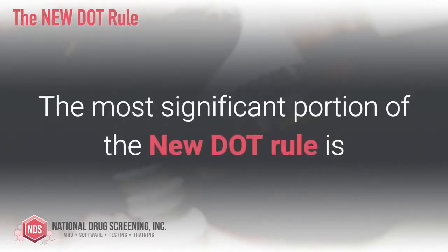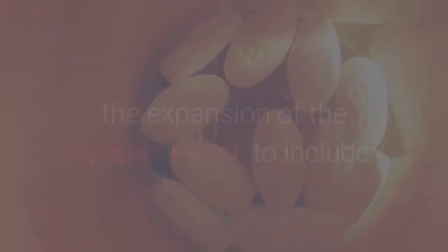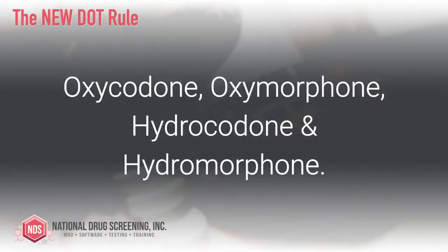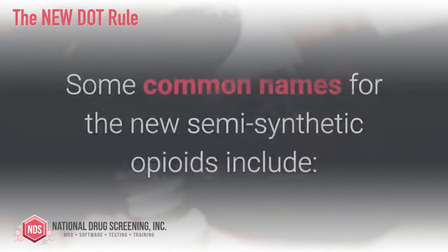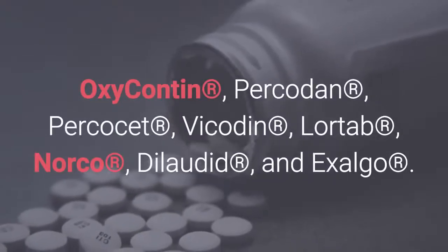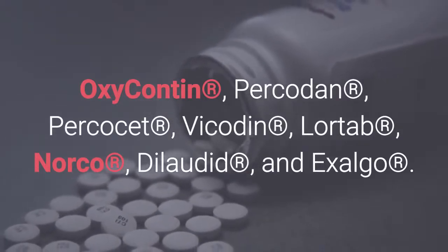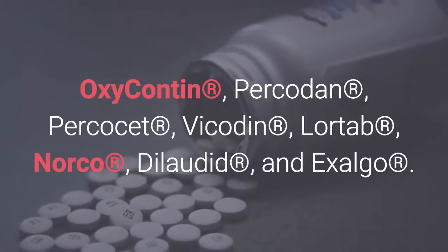The most significant portion of the new DOT rule is the expansion of the opiates panel to include oxycodone, oxymorphone, hydrocodone, and hydromorphone. Some common names for the new semi-synthetic opioids include Oxycontin, Percodan, Percocet, Vicodin, Lortab, Norco, Dilaudid, and Exalgo.